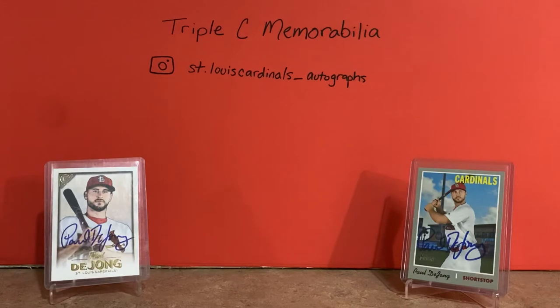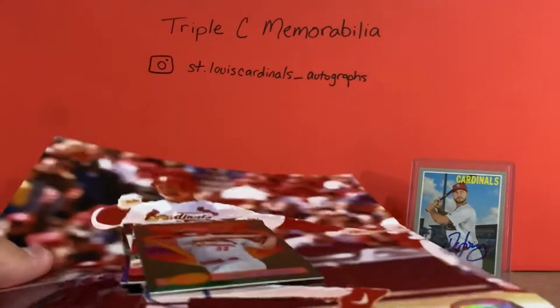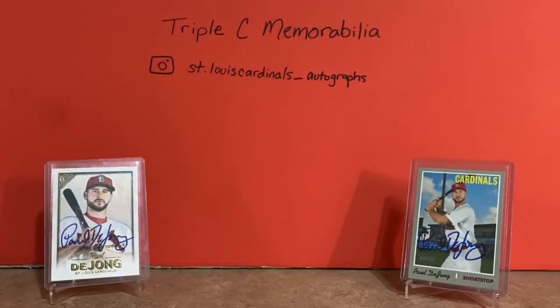What's up YouTube, Triple C Memorabilia back here with another video. Today I've got a small stack of mail that I gotten in yesterday and today, and I'm just gonna show them all to you. I'm also gonna show my Paul DeJong base card PC, and I'll explain more what that is in just a little bit. So without further ado, here is some of the mail I've gotten in the last couple of days.